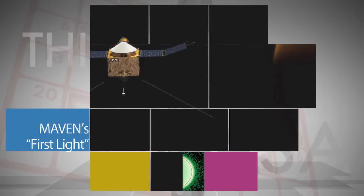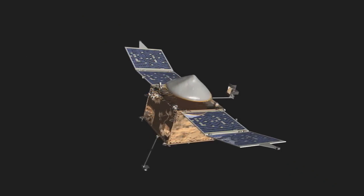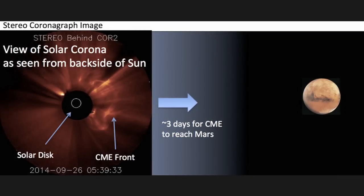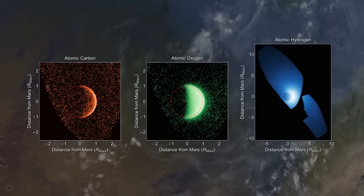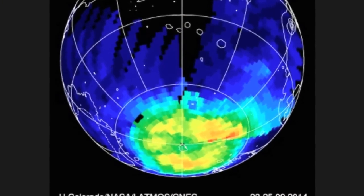NASA's MAVEN spacecraft, which entered orbit around Mars on Sept. 21, is testing its instruments and sending back first-light scientific data. This includes a first look at a storm of energetic solar particles produced by a recent solar flare, unprecedented ultraviolet images of the oxygen and hydrogen coronas in the upper atmosphere, and the most comprehensive map ever made of Martian atmospheric ozone.